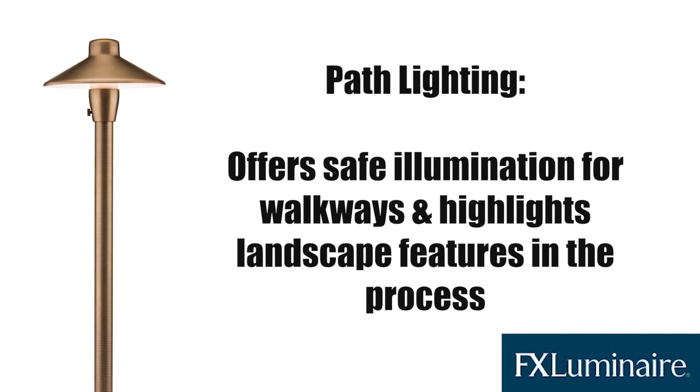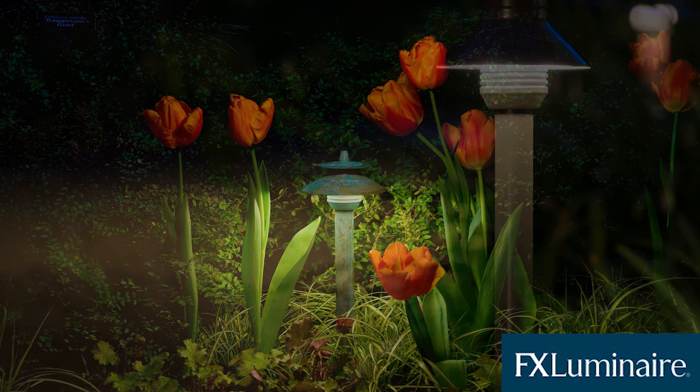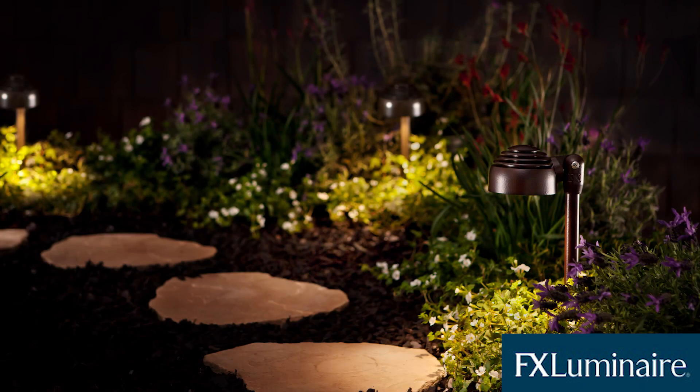And finally, we have path lighting. Not only are these lights perfect for lighting the walkway for your guests, but if placed correctly, they can also double to highlight your beautiful landscaping on the way.